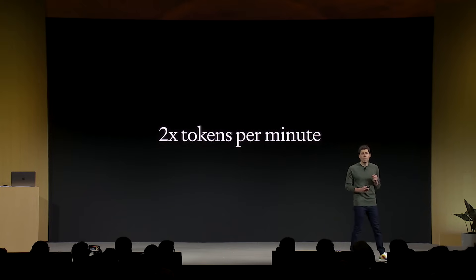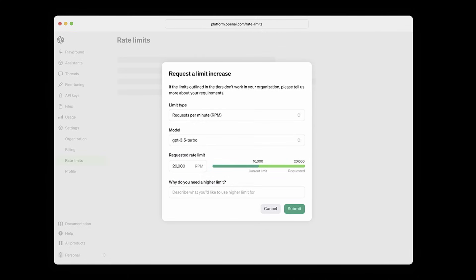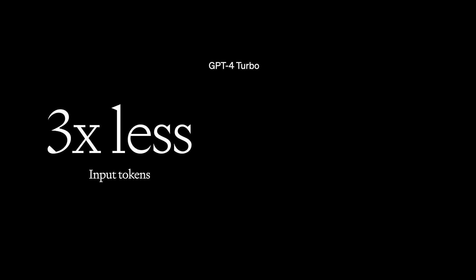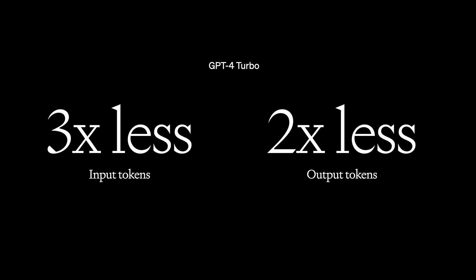We're doubling the tokens per minute for all of our established GPT-4 customers so that it's easier to do more, and you'll be able to request changes to further rate limits and quotas directly in your API account settings. GPT-4 Turbo is considerably cheaper than GPT-4 — by a factor of 3x for prompt tokens and 2x for completion tokens starting today.